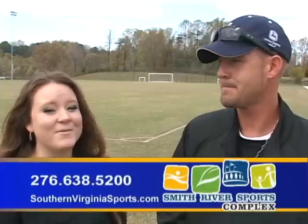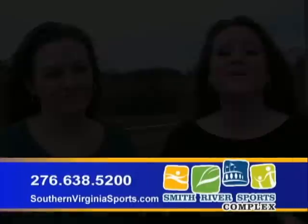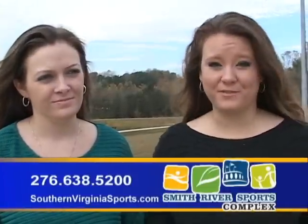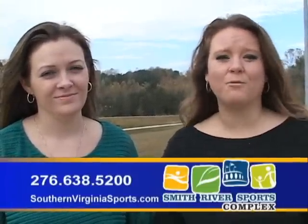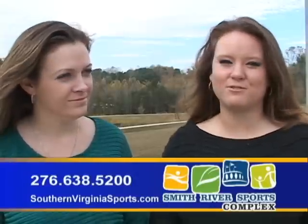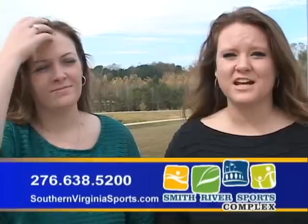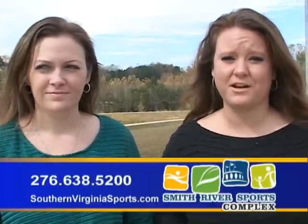Alright, so if you see them around, make sure you say hey and thank you for doing such an excellent job out at the Sports Complex. Recently we have had perfect weather for you to come out here and run, jog, walk, whatever you need to do. We have various trails and different courses that you can take at the Smith River Sports Complex, and it's also amazing because you can bring your family and enjoy the fall leaves changing. We have gorgeous scenery for you out here.